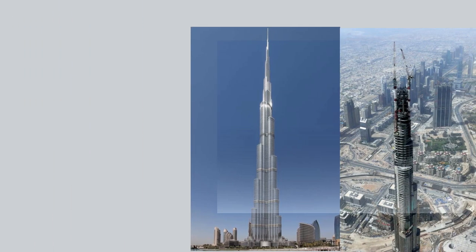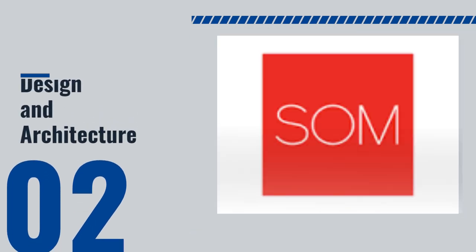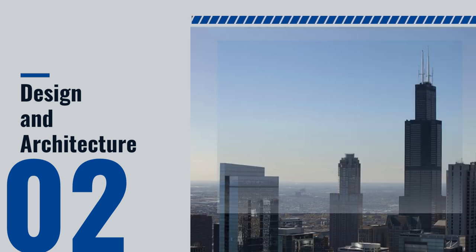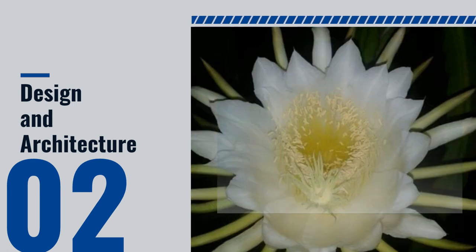The design and architecture of Burj Khalifa are truly breathtaking. The building was designed by the Chicago-based architecture firm Skidmore, Owings, and Merrill, which was also responsible for other iconic buildings such as the Sears Tower and One World Trade Center. The design was inspired by the geometries of the desert flower and Islamic architecture.